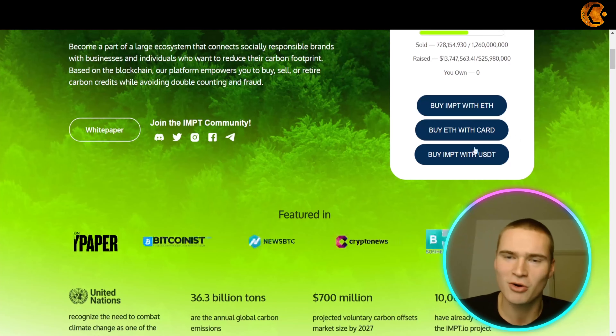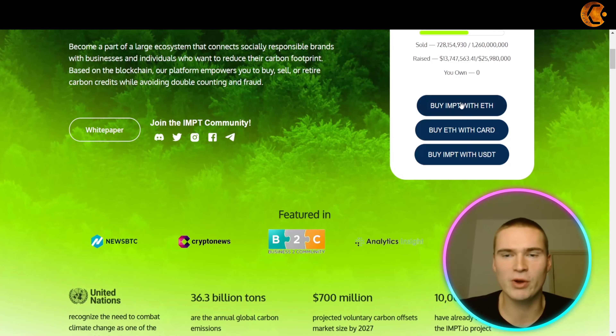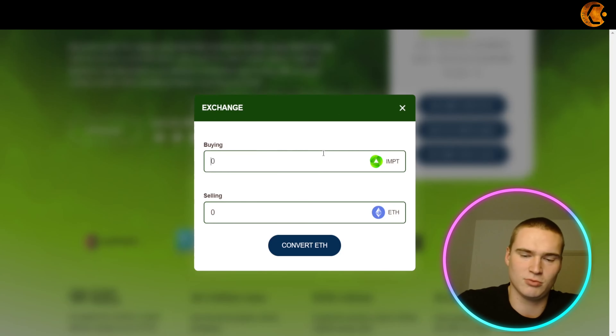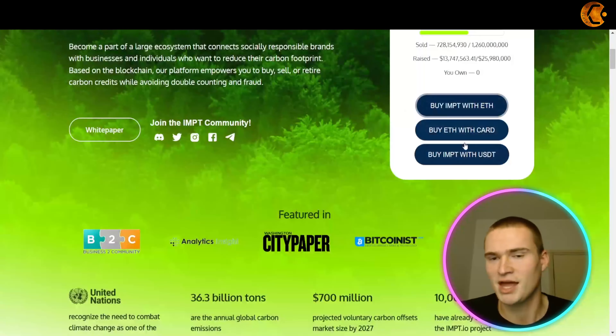You can also find out more about the team on their website — the CEO, CTO, CLO, everybody. Being very open about the team is definitely a great thing. There are also frequently asked questions on the website which you might be interested in. Now let's talk about the pre-sale.